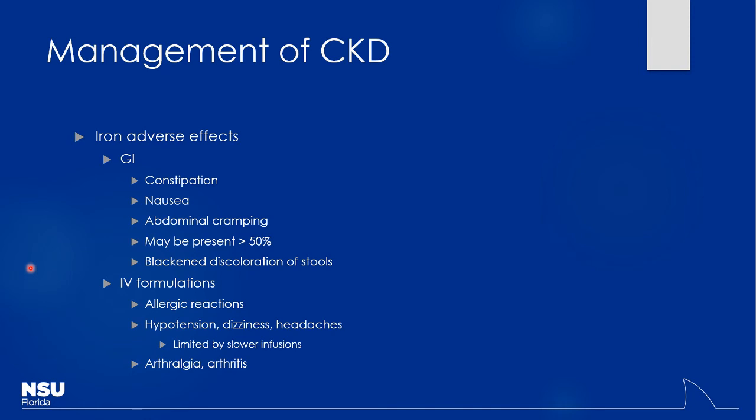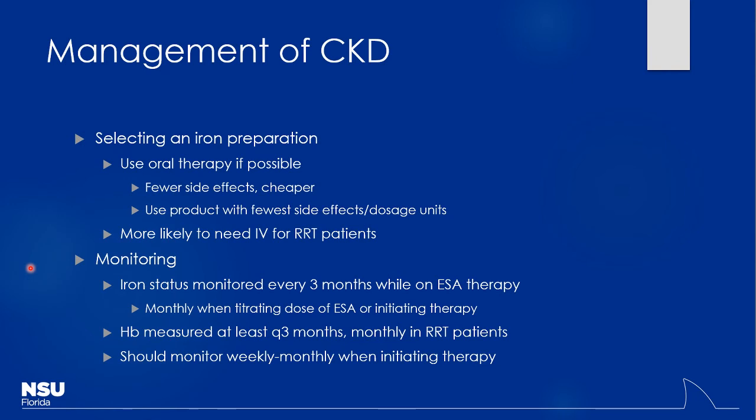When selecting an iron preparation, typically use oral therapy first — cheaper with fewer systemic side effects. Try different salt forms to find what works for the patient. For patients on hemodialysis, IV therapy is most likely necessary — oral just won't cut it. Monitor iron status every three months while on ESA therapy, and monitor hemoglobin to ensure it doesn't get too high. Since these patients come to dialysis three times a week, getting labs when needed is straightforward.